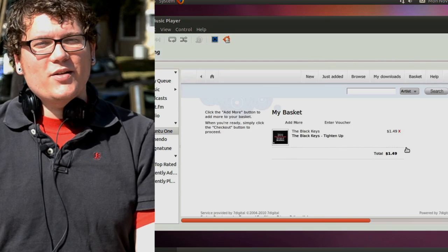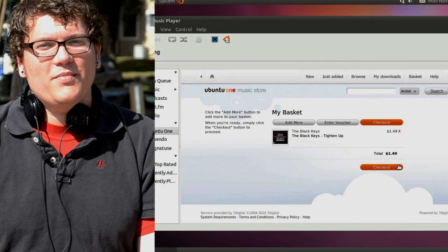Because I bought it from the Music Store, it's automatically copied to all my computers. I've got my Android phone here with the Ubuntu One Music application already installed. If you need it, just go to the Android Marketplace or the iPhone App Store.